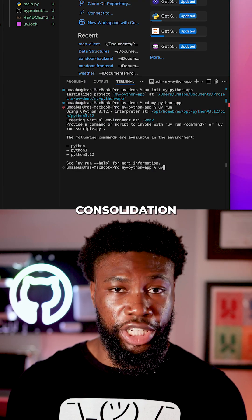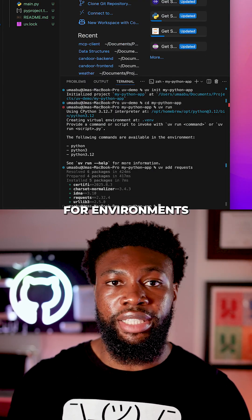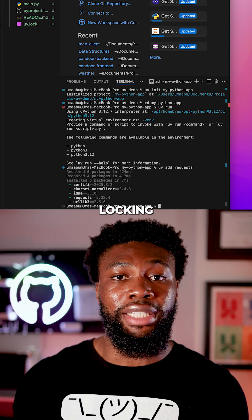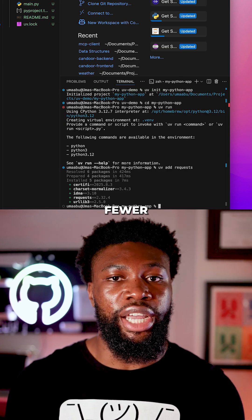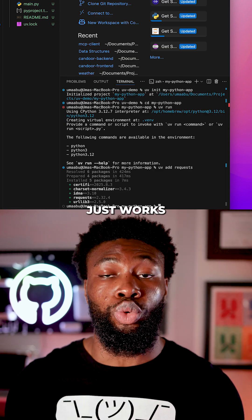The big draw to uv is consolidation. Instead of juggling pip for installing, virtualenv for environments, and pip tooling for dependency locking, uv wraps it all into one consistent CLI with fewer edge cases and better speed. You get one tool to rule them all and it just works.